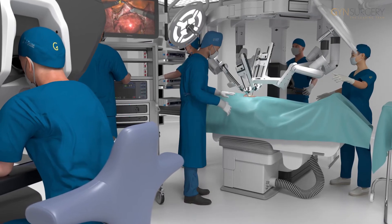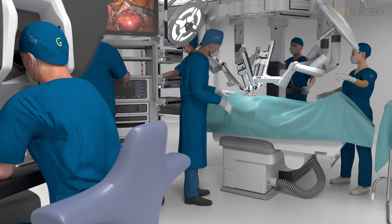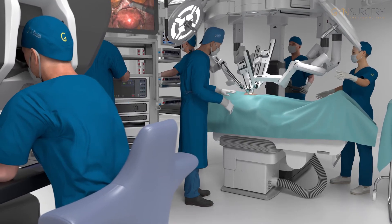The surgeon's vision of the operating field is three-dimensional, high definition and magnified.